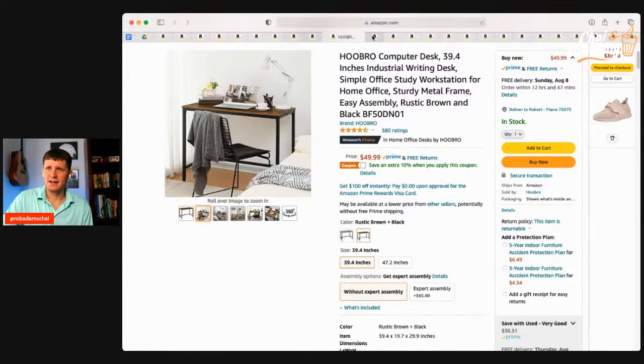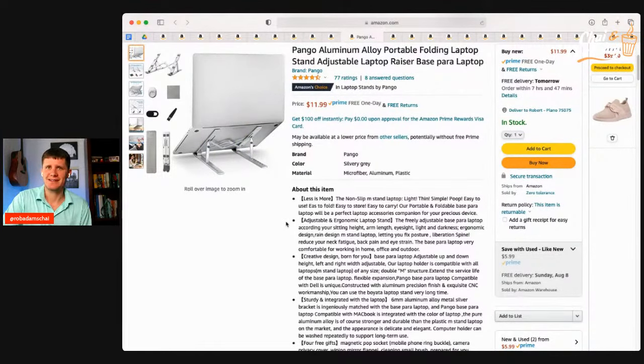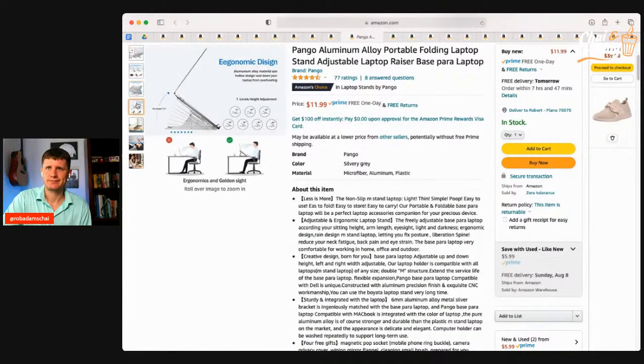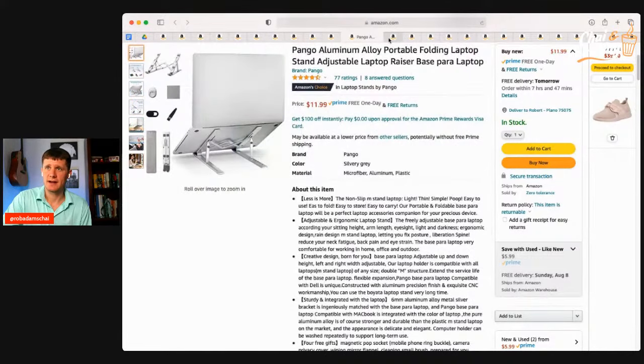One more little upgrade is a laptop stand. For virtual work, studying from home, or if you want a standing desk setup, someone sent me this one — only $12. It's a really simple laptop stand that makes it more ergonomic and easier to work from home and study. It's an Amazon Choice with decent stars.